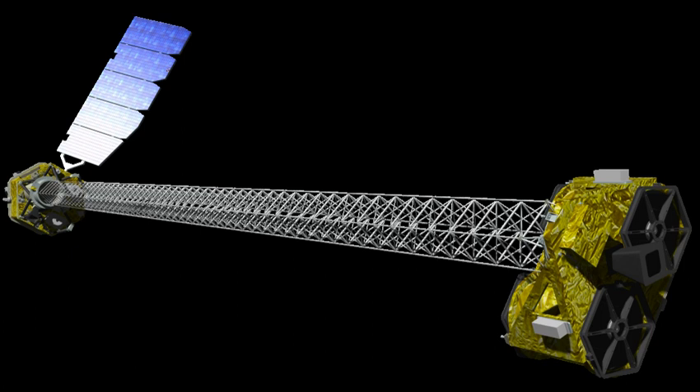Unlike visible light telescopes, which employ mirrors or lenses working with normal incidence, NuSTAR has to employ grazing incidence optics to be able to focus X-rays. For this, two conical approximation Wolter telescope design optics with 10.15 m focal length are held at the end of a long deployable mast. A laser metrology system is used to determine the exact relative positions of the optics and the focal plane at all times, so that each detected photon can be mapped back to the correct point on the sky even if the optics and the focal plane move relative to one another during an exposure.